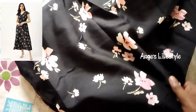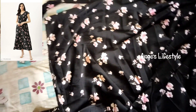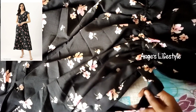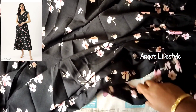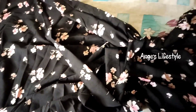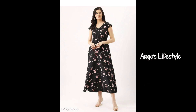This dress is from Meesho and it is from Myntra as well. The price is ₹700. This is a very good material and it is very comfortable. You can use it in your office. The sleeves are very short and it has a mesh detail with a little rope tie on the sleeve.